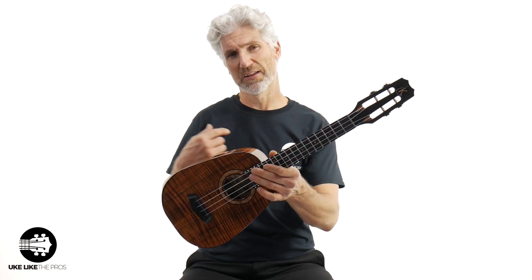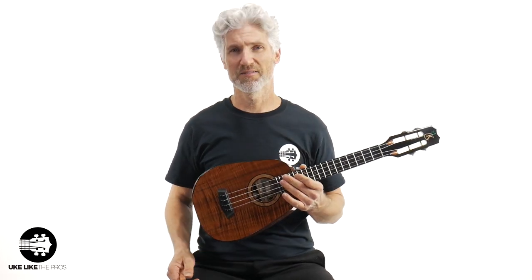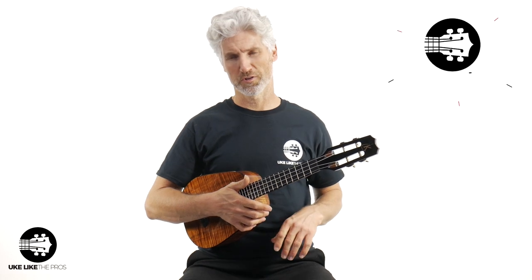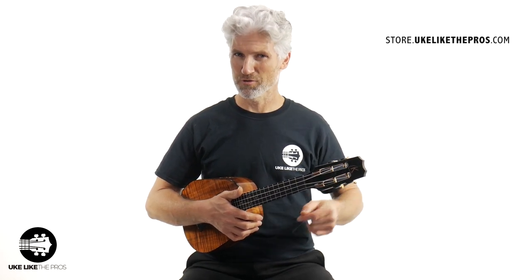We're looking at what I call 'Pineapple Gold.' It is a Kanilea pineapple, and this amazing instrument is available at my store — store.youcollectthepros.com. I'll put a link to that below.